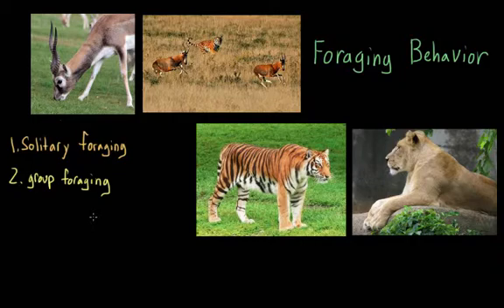But there can also be many benefits to group foraging. When many animals are working together, predators can take down larger prey or more difficult, aggressive prey. So it can be to the benefit of everyone in that group.